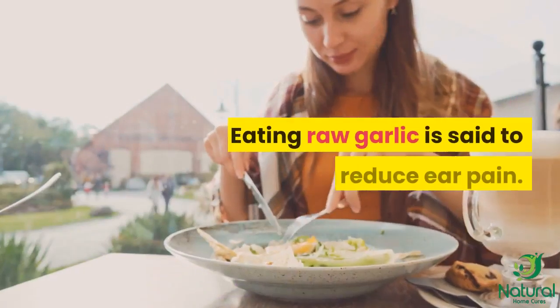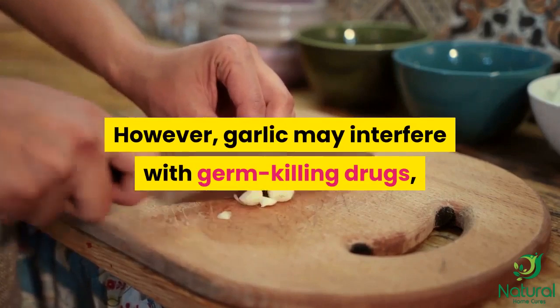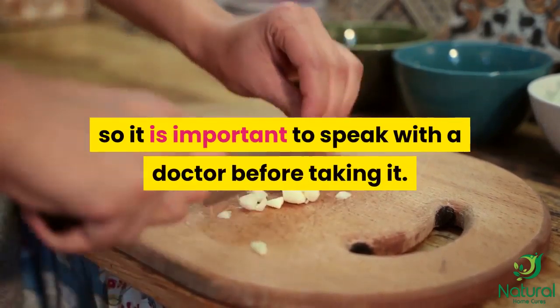Eating raw garlic is said to help reduce ear pain. However, garlic may interfere with germ-killing drugs, so it is important to speak with a doctor before taking it.